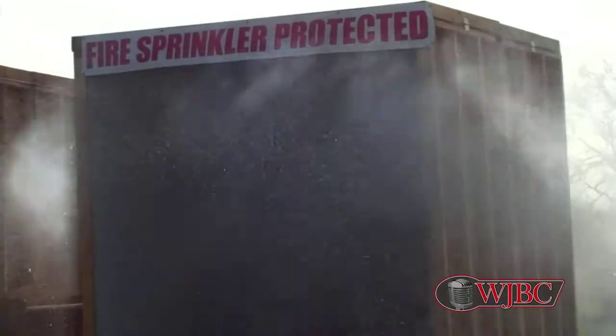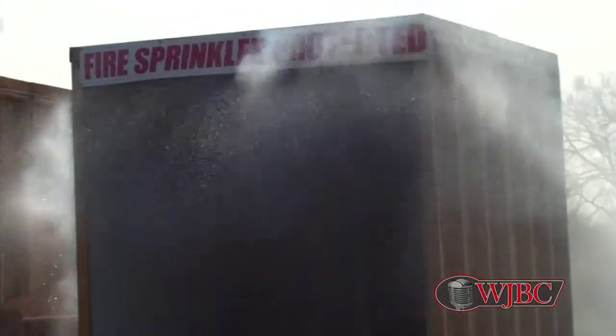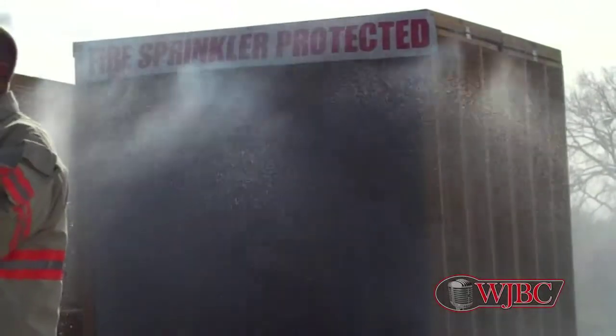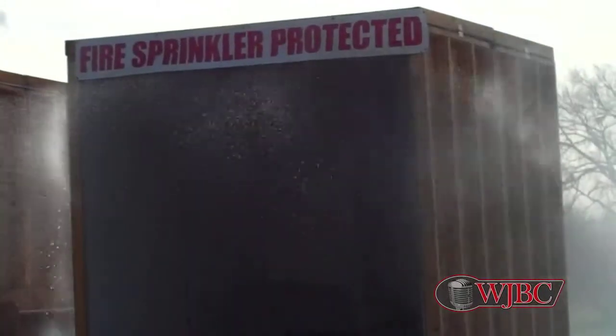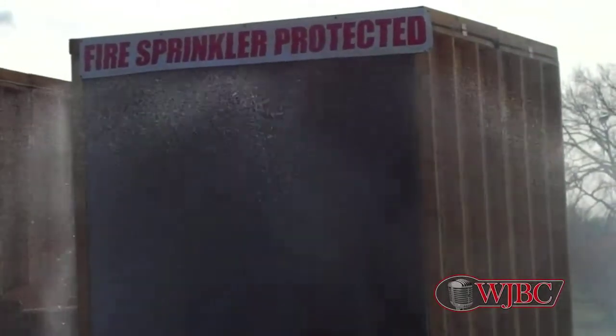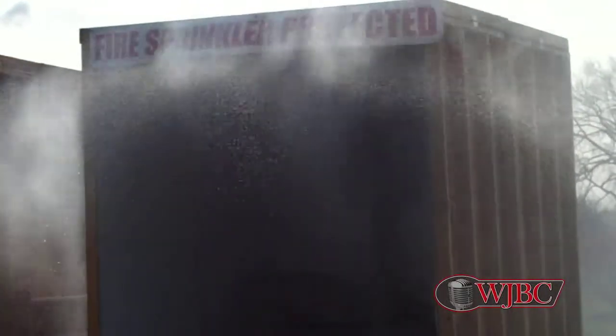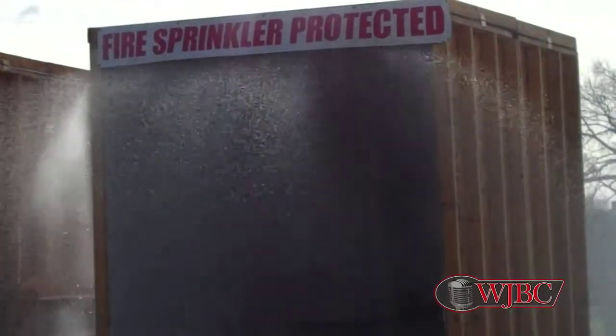Water on fire. Single sprinkler, about 13 gallons a minute, within 16 seconds — only that sprinkler. The one thing you've got to remember: a residential system is designed to hold the fire. It might not extinguish it like a big box store, but the whole...